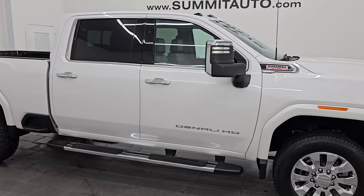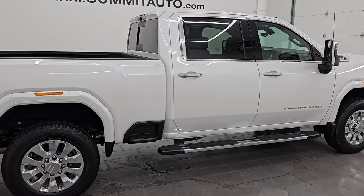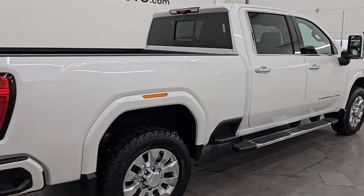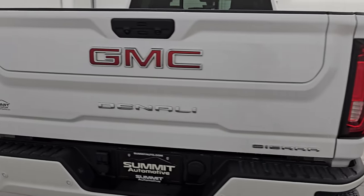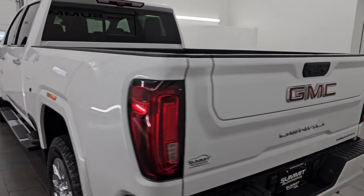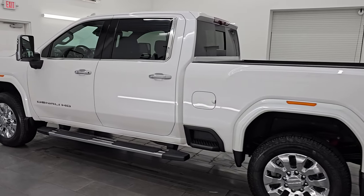Hey, this is Brett and this 2020 GMC Sierra 3500 crew cab short box single rear wheel Denali is stock number 14541Z. I am here at Summit Automotive in Fond du Lac, Wisconsin, your new and used heavy duty truck headquarters.